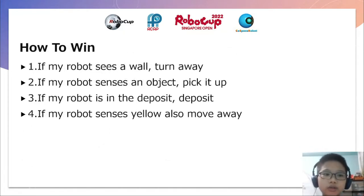How to win. Firstly, if my robot sees a wall, turn away, or else my robot will just keep banging into a wall. If my robot senses an object with the colour sensor, I must pick it up. If my robot is in deposit, I must deposit for one point.